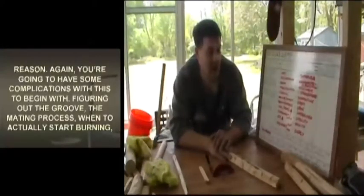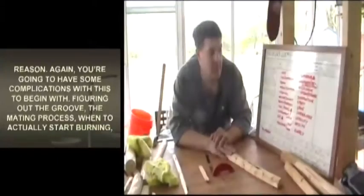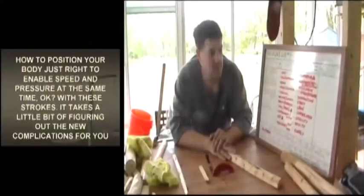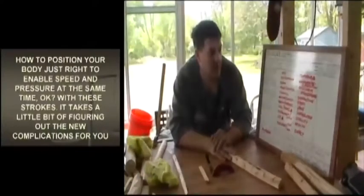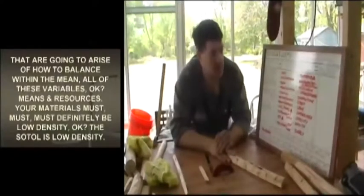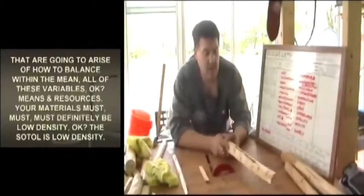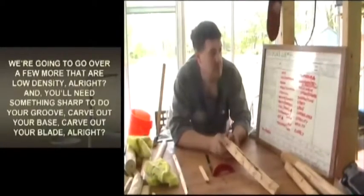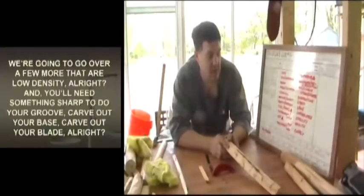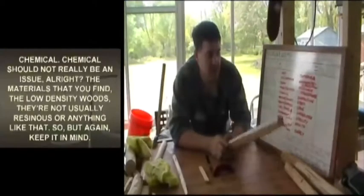Reason — you're going to have some complications with this to begin with: figuring out the groove, the mating process, when to actually start burning, how to position your body just right to enable speed and pressure at the same time. It takes a little figuring out. Means and resources — your materials must definitely be low density. SOTL is low density. We're going to go over a few more that are low density.